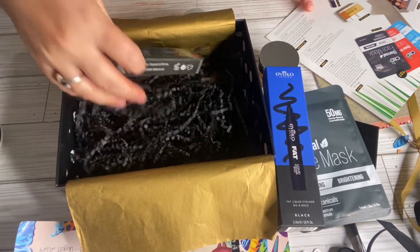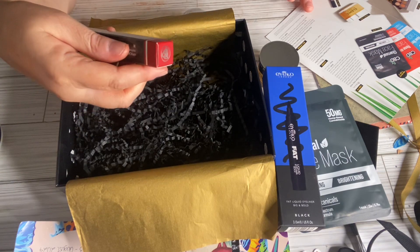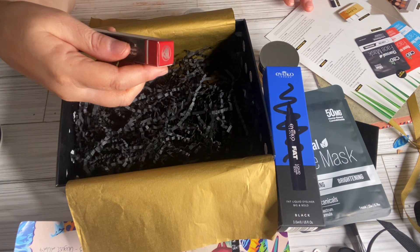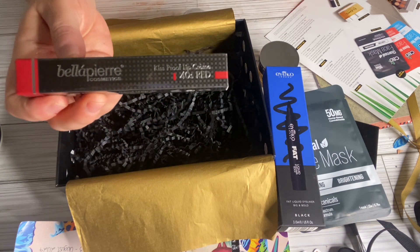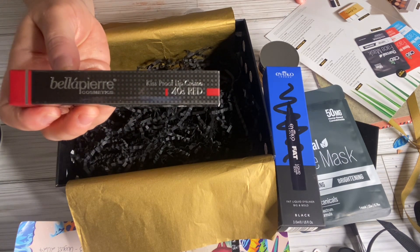The last thing in here was the Bella P Air Cosmetics 40s Red Kiss Proof Lip Cream, and its value is $20.